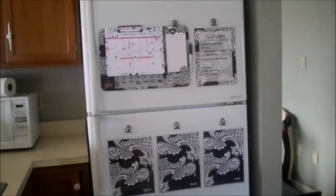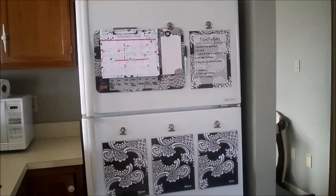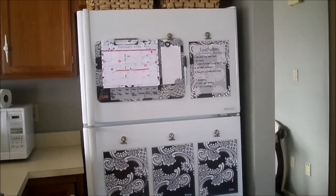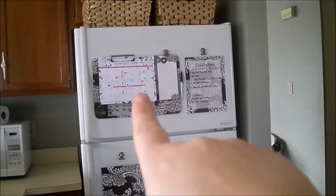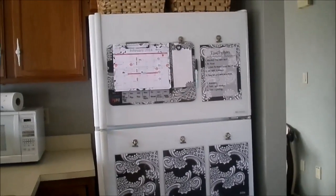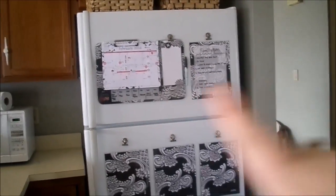Hey guys, welcome back! Today I thought it would be fun to share some of our favorite organizational systems that we have in our own home — things that help us run our household more smoothly and keep us on top of things on a day-to-day basis. The first thing is our family command center, an area that really helps our family stay organized as a whole. We have our family calendar here that has any appointments or major things going on, so the whole family knows what's happening for the week or the month.